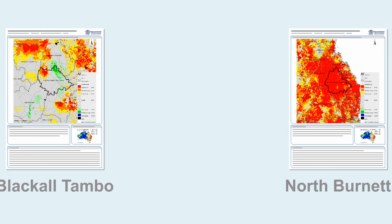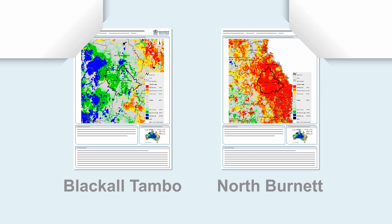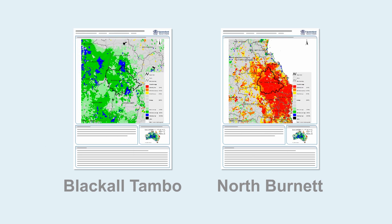Now let's check out pasture growth. As good rainfall is essential for good growing conditions, it's no surprise that Blackall Tambo comes out on top again. The 3, 6 and 12 month data shows the region has had abundant growth, while pasture growth is extremely low over the same periods for the North Burnet region.